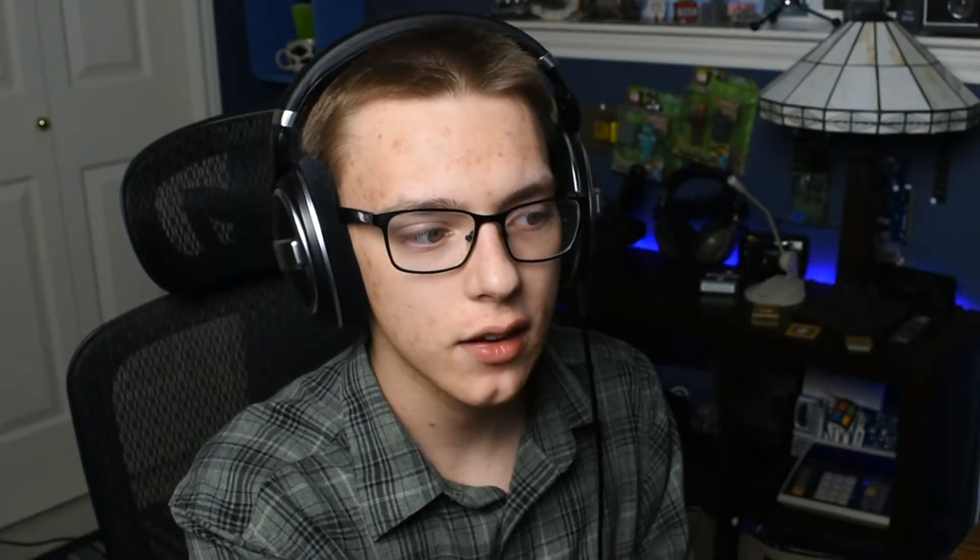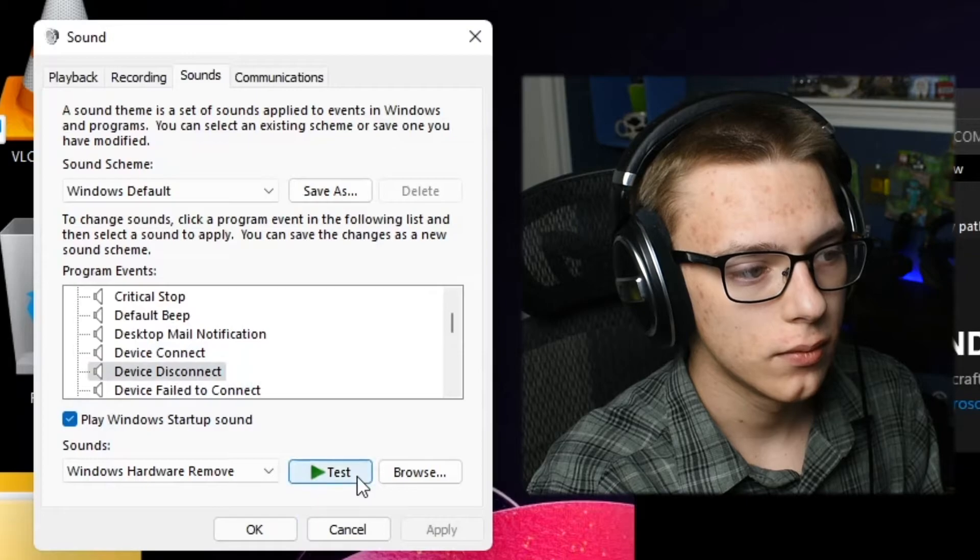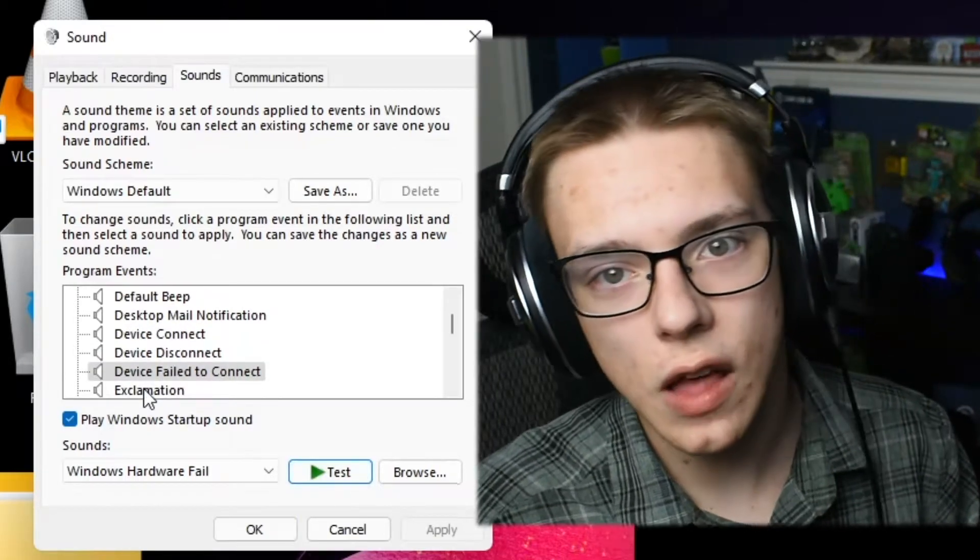One final positive change in Windows 11 is brand new sounds, most of which came from Windows 10X. They feel a lot more modern and smooth, and should give a more positive feel to the operating system. I really wish I could share the new startup sound — I don't have access to it, but it's probably one of my favorite startup sounds across all Windows versions.